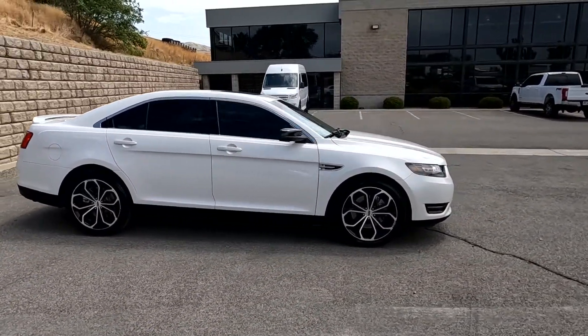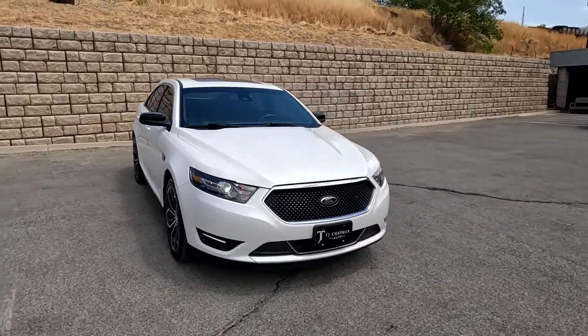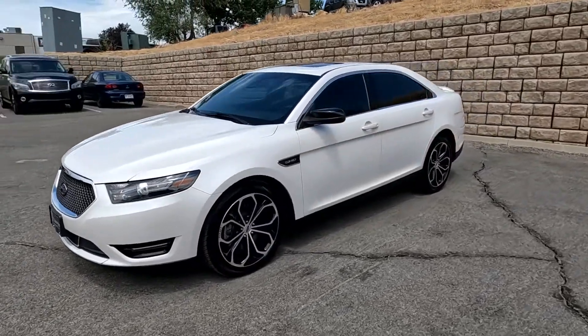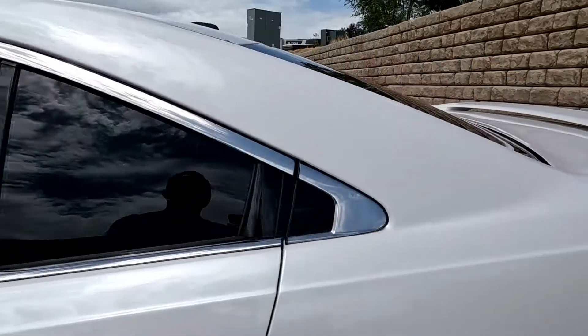Blue Star is a third-party inspection company that TJ Chapman Auto uses. They'll write out an independent report on the vehicle, put it up on a rack, and take some photos of the undercarriage and sites that I don't have access to.